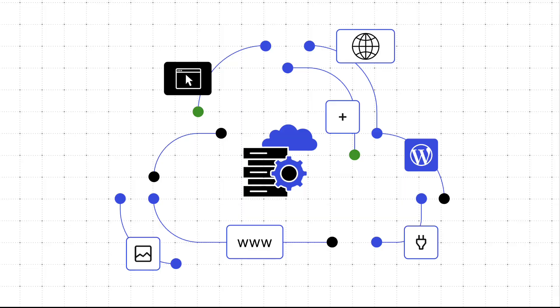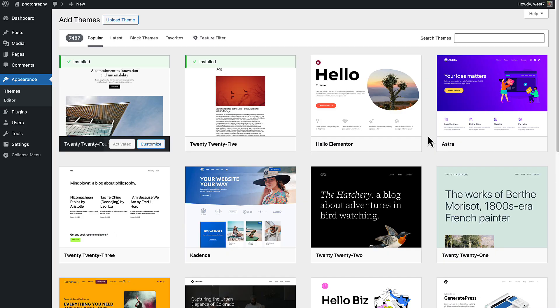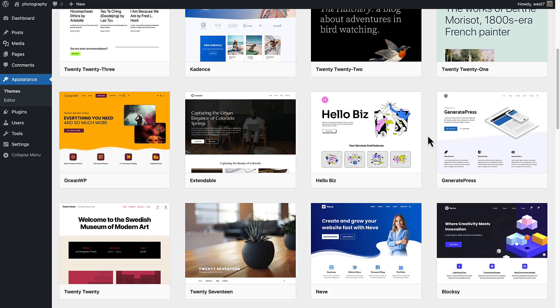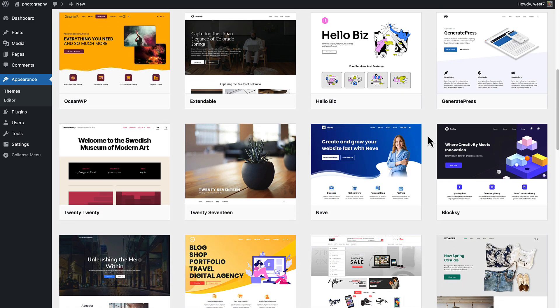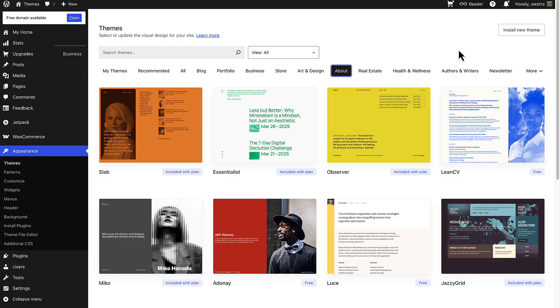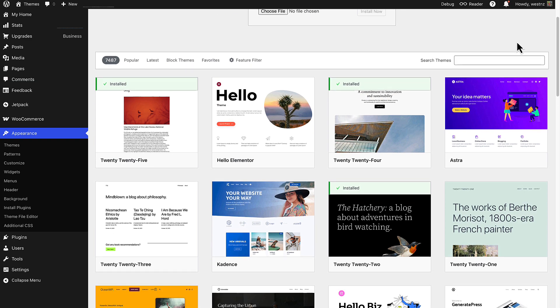Next, let's talk about themes. If you use the WordPress software with a different hosting company, you can install any theme — free, premium, or custom built — giving you complete design freedom, but also requiring you to vet and manage updates yourself. With WordPress.com, you get access to a curated set of free and premium themes. On the Business or Commerce plans, you can upload and use any custom or third-party theme, just like if you hosted elsewhere.